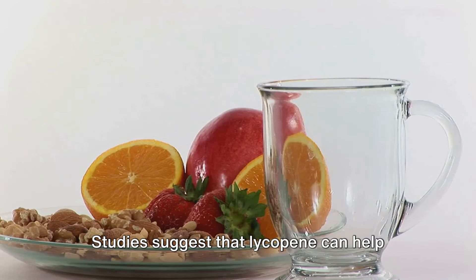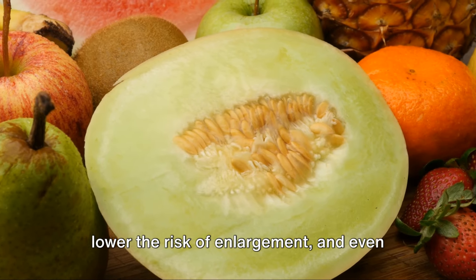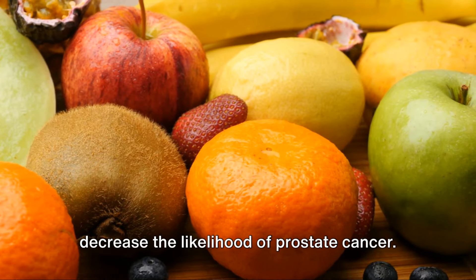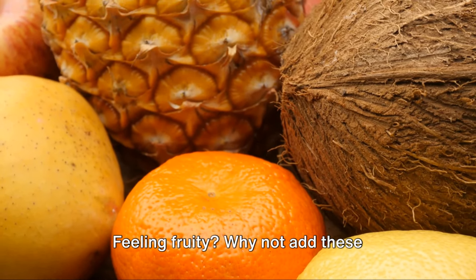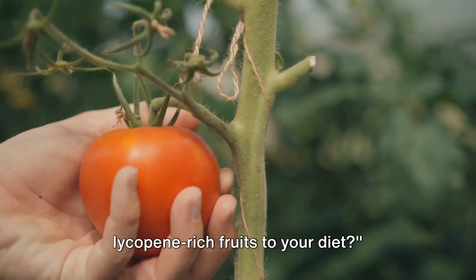What makes lycopene particularly interesting is its potential for promoting prostate health. Studies suggest that lycopene can help reduce the size of an enlarged prostate, lower the risk of enlargement, and even decrease the likelihood of prostate cancer. So not only do these fruits add a pop of color to your plate, but they could also be doing wonders for your health. Why not add these lycopene-rich fruits to your diet?